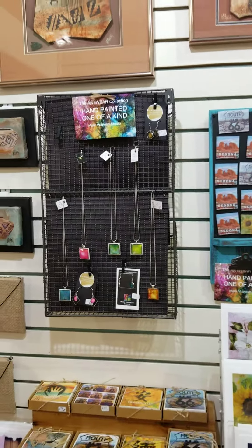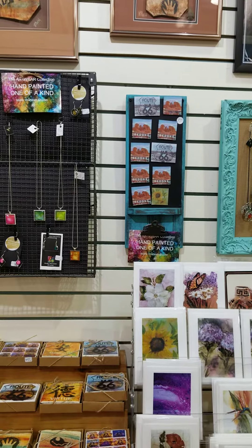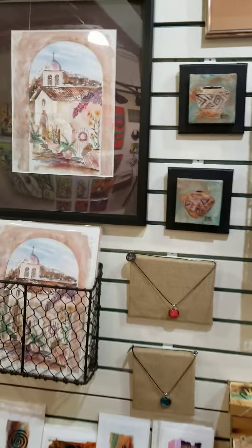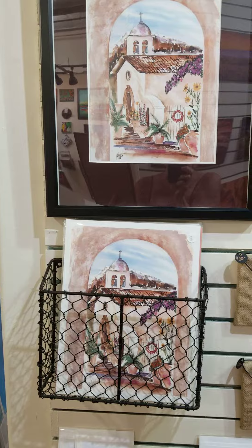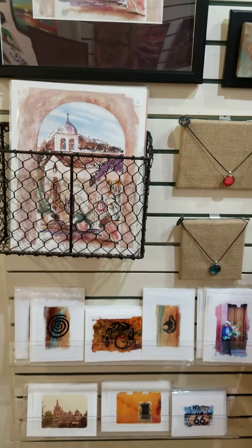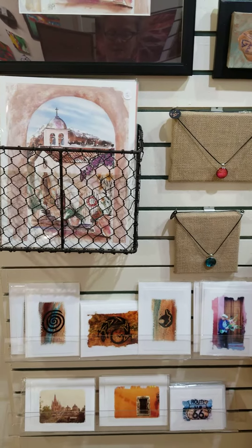Mark began his career as a diversion to his studies in San Diego, choosing the road less traveled after graduating from California Western with a degree in economics as well as a law degree. But he soon established his work in San Diego as an artist, and then moved up the coast to the Summer Laguna Beach Festival and then the San Francisco Artists Guild.